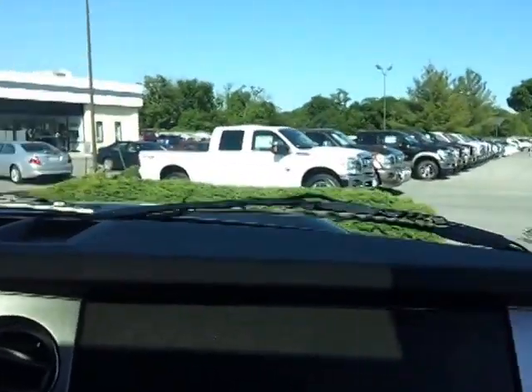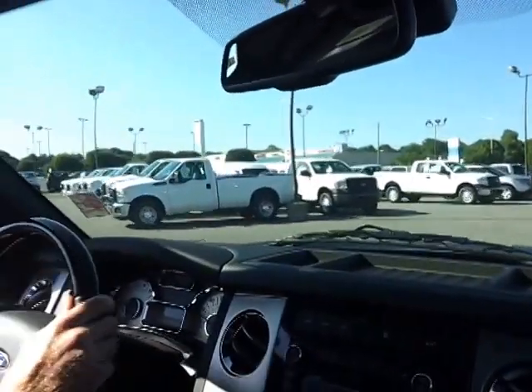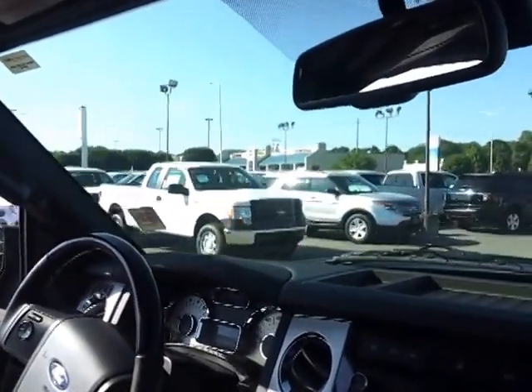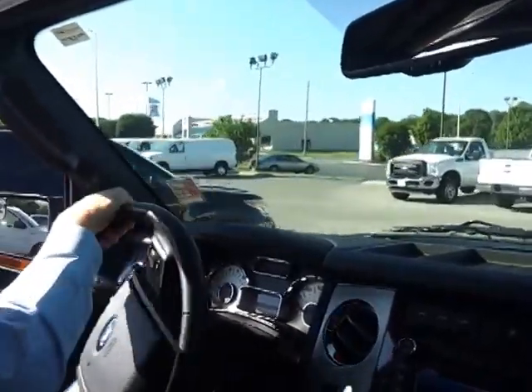Riding along with Wendy Stacy, our BDC director. We're pulling through our Ford fleet area. Looking for a Ford fleet vehicle? We've got a great staff to help you out with that.